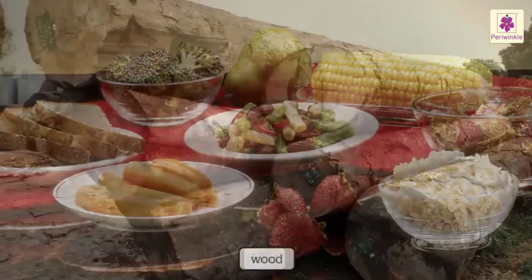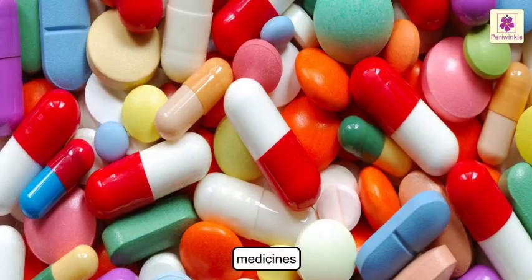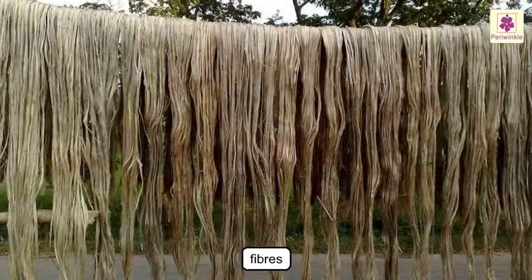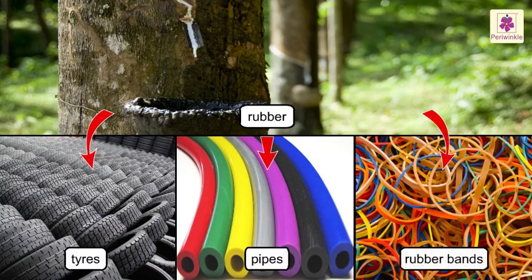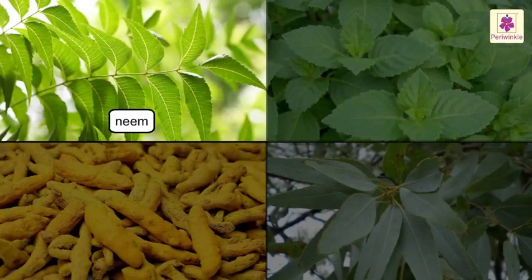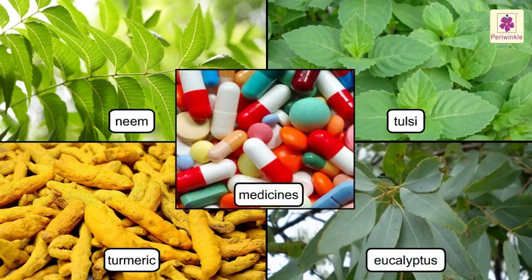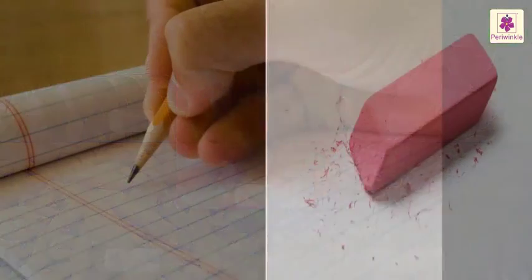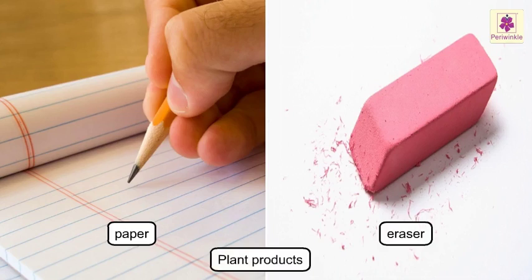Apart from food and wood, we also get many products like rubber, gum, medicines and various fibers from plants. Rubber is used for making tires, pipes and many other things. Cotton and jute are two types of plant fibers. Neem, tulsi, turmeric and eucalyptus are used for making medicines. Even the paper you write on and the eraser you use are the products of these plants.